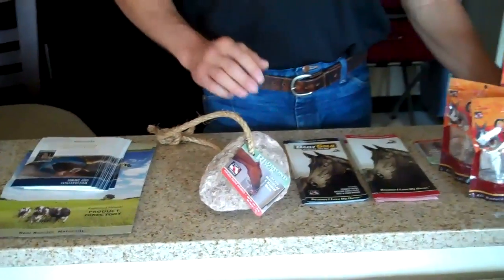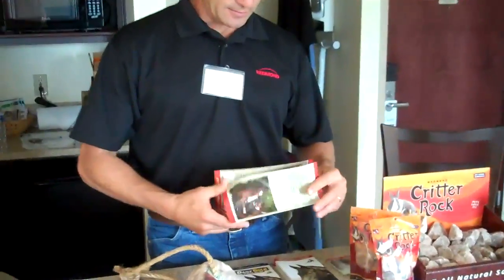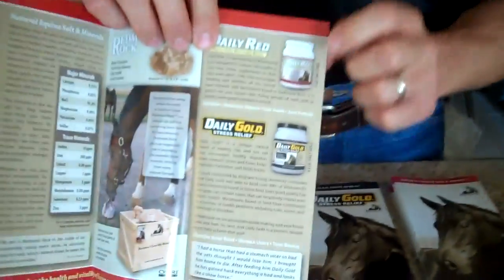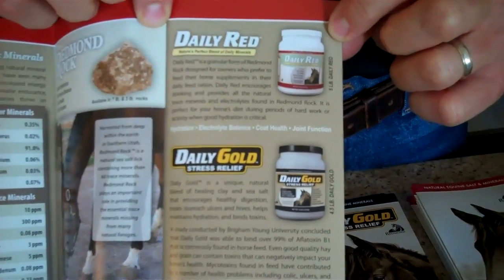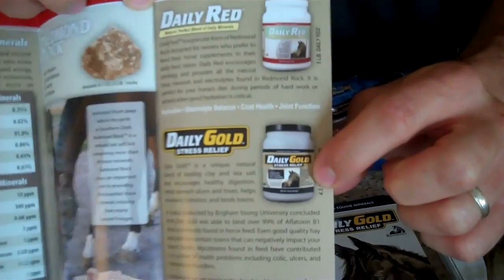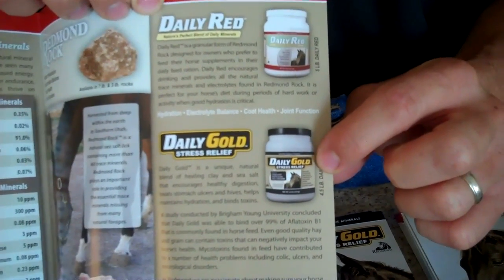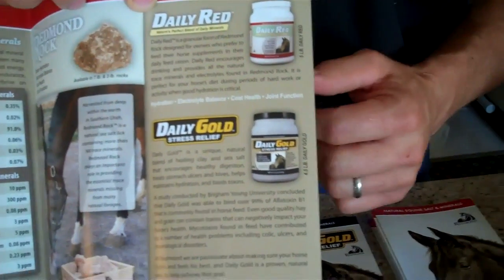These rope rocks are going to be in the 3 to 4 pound range, the same size as the little ones in your counter displays. We'll still offer the big 10 pound rocks that fit in the floor displays, 40 in a crate. We'll also continue to offer the Daily Gold and the Daily Red — the granular horse product — in a 5 pound pail with a scoop, as well as the Daily Gold clay product. More and more people are really gravitating toward that gold product, so those will continue to be offered.